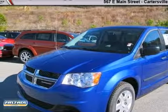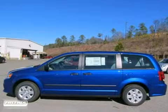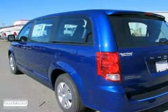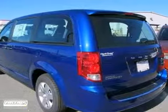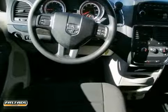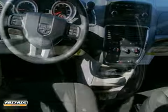This 2013 Dodge Grand Caravan has a 3.6L V6 engine, the CD player, and the Quick Order Package 29B. The 3rd row seating and the American Value Package as well. It also features multiple airbags, tire pressure monitor, and stability control.